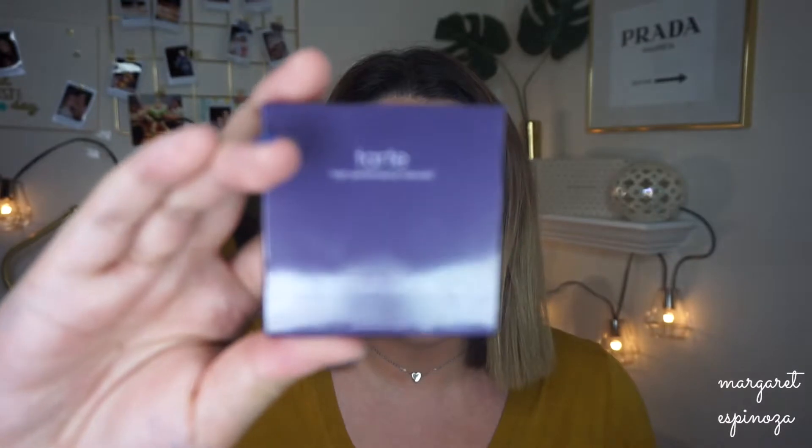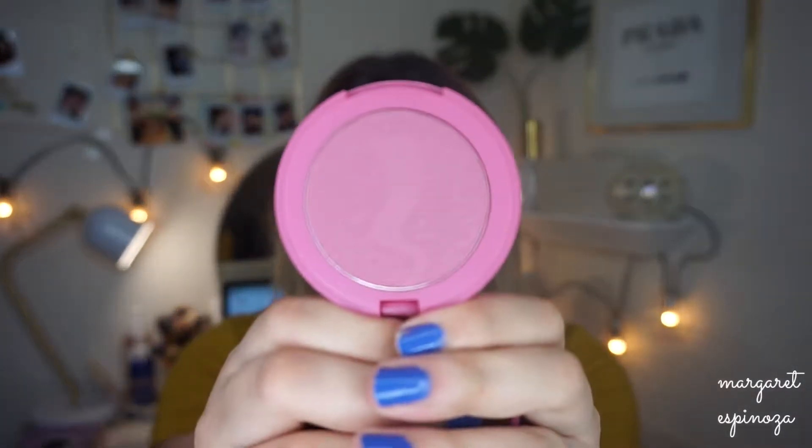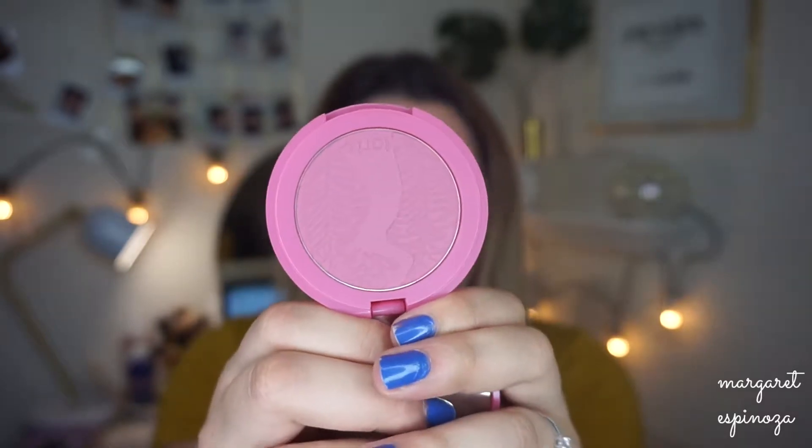The first thing I see is this Tarte High Performance Blush. This is a blush in 'Blushing Bride.' The packaging is very hot pink and the color itself is a really pretty hot pink — I absolutely love it, it's so gorgeous. The full size price of this is $29, and there is a 20% off coupon for Tarte Cosmetics which I will leave down below. I'm going to swatch this on the back of my hand.